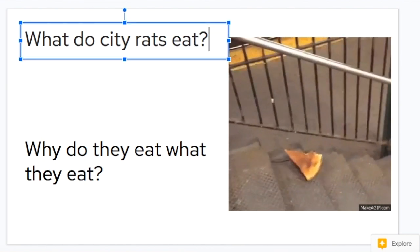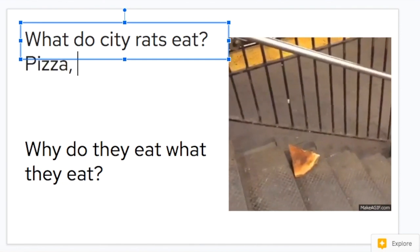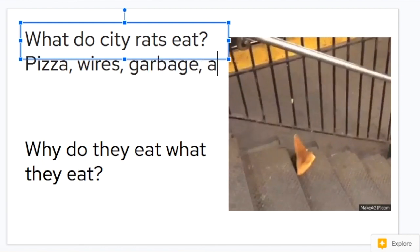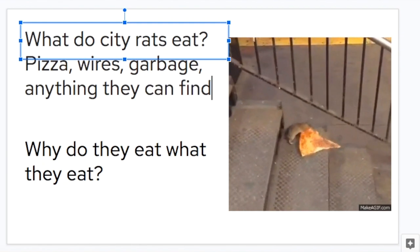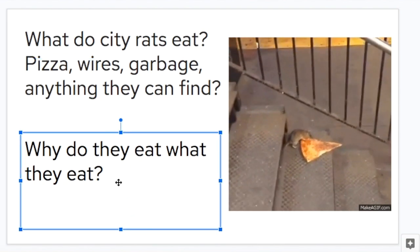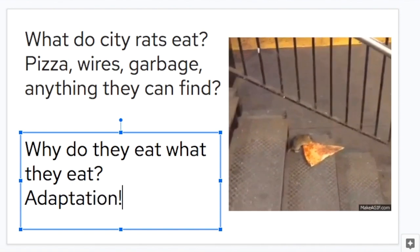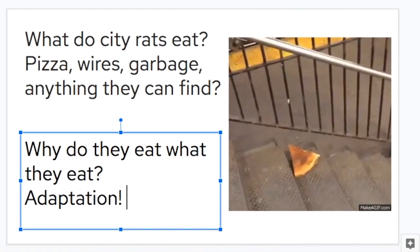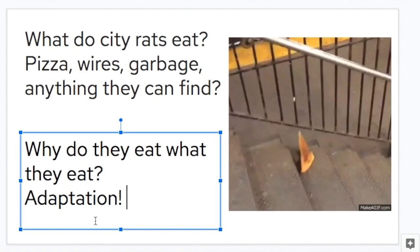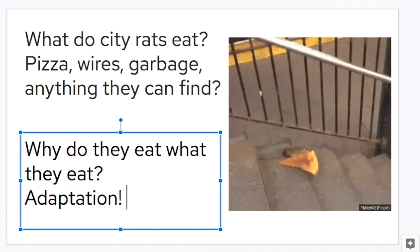What do city rats eat? I think you might all recognize this one. In class we're going to talk about this — pizza, wires, garbage, anything they can find. They're not exactly picky. They're not exactly Remy from Ratatouille. And why do they eat what they eat? It comes down to one word: adaptation. If you're a rat living in the city, you're going to find ways to keep yourself fed based on what is available — you're going to adapt to your surroundings. If you can't survive in your surroundings, you have to make a change that will allow you to do so.